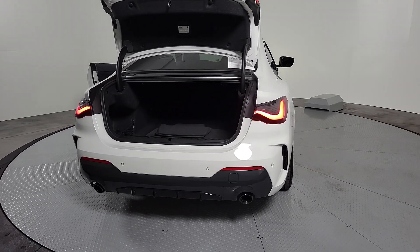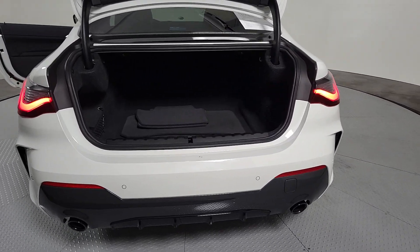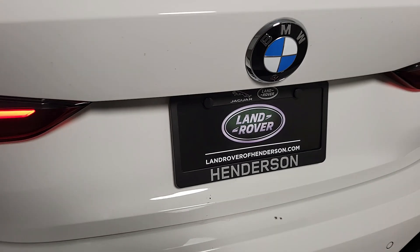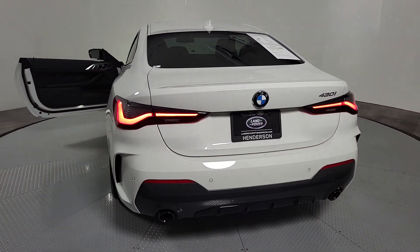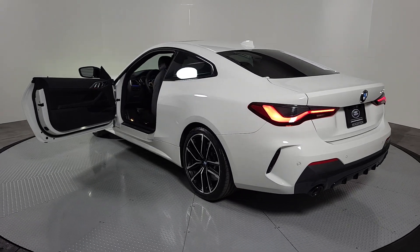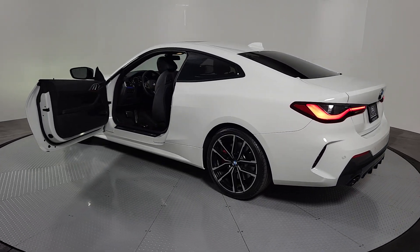These are just some of the great options this vehicle comes with: Apple CarPlay and/or Android Auto, Navigation System, Moonroof, Sun Moonroof, Keyless Entry, Satellite Radio, Power Passenger Seat, Woodgrain Interior Trim, Heated Mirrors, and Backup Camera.